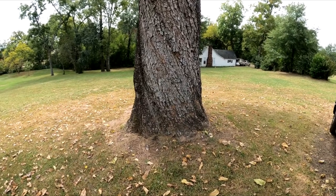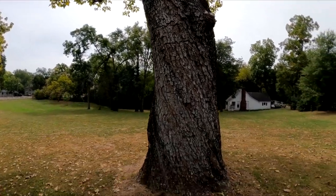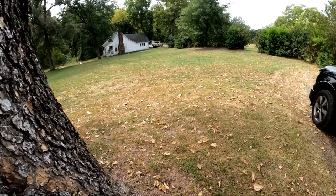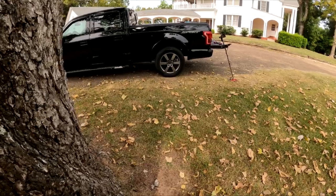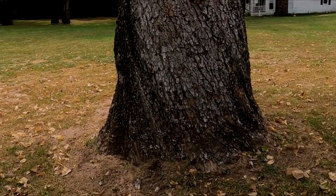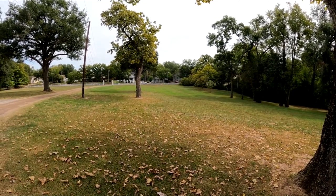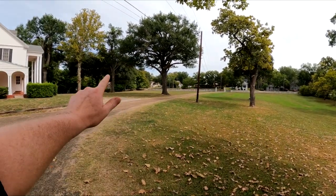Look how big this tree is — doesn't do it justice on camera. I think it's a catawba tree. I'm six foot two with a long stride — let me step around it: one, two, three... twelve steps. Twelve steps times three, that's about thirty-six feet around that tree. It's got to be at least two hundred years old. This property is in the old part of my hometown, right on North Street out of downtown. I know we never planted anything out here as a club.